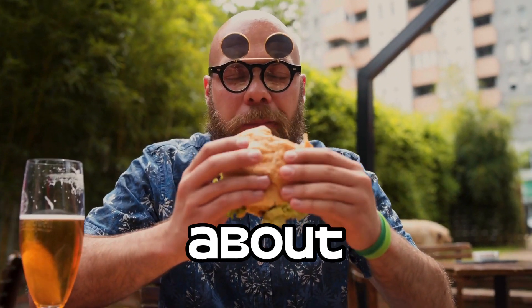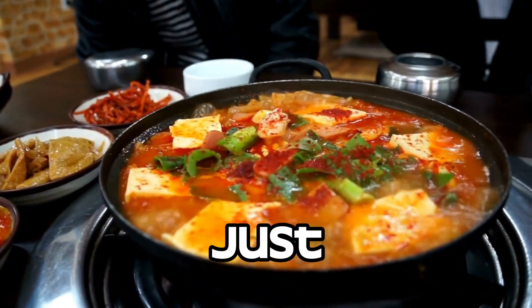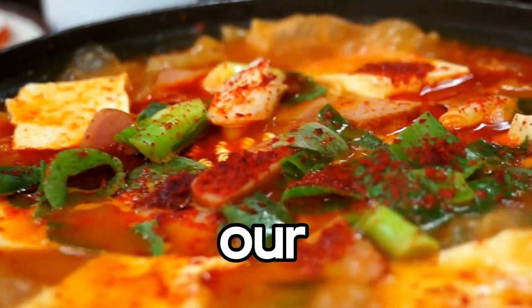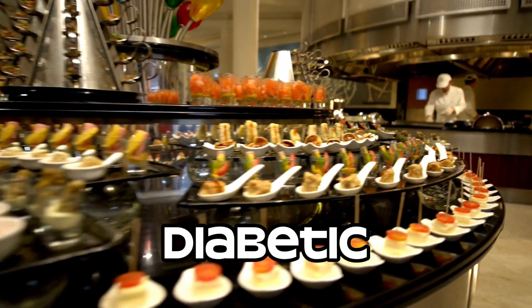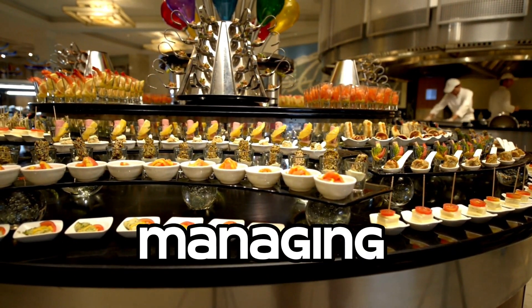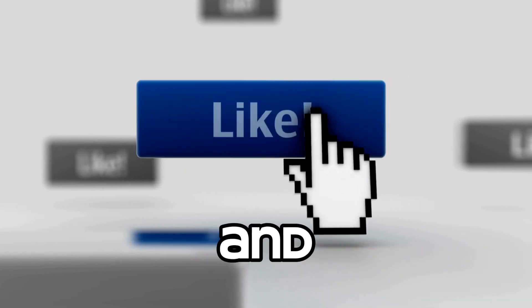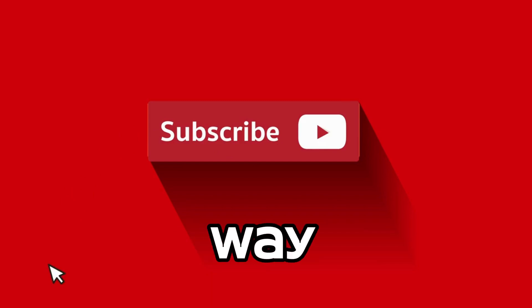Remember, it's all about balance and making smart choices. These recipes are just a glimpse into the world of guilt-free indulgence for our diabetes warriors. If you want to discover more delicious, diabetic-friendly desserts and learn additional strategies for managing your health during the festive season, make sure to like this video and hit that subscribe button. We have a lot more mouth-watering content coming your way.